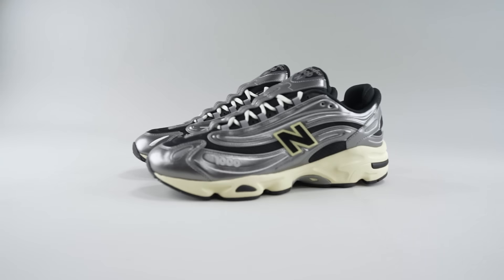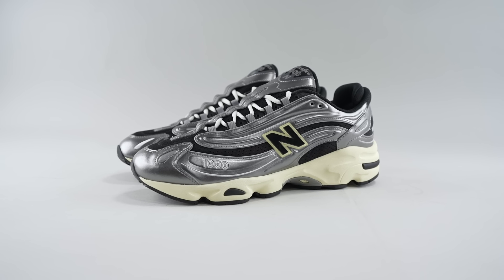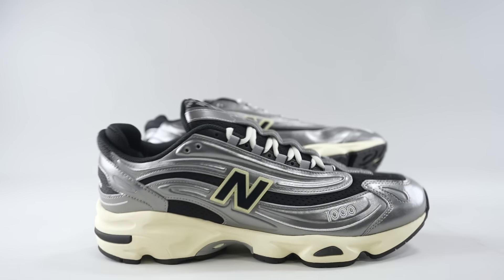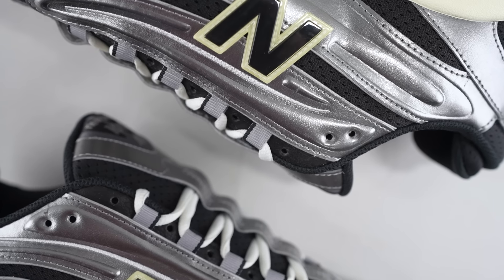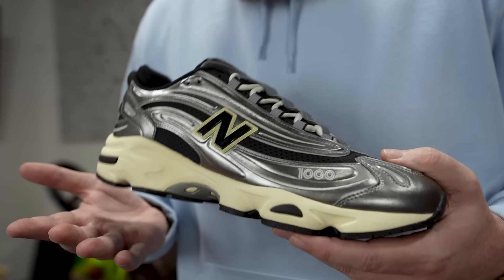Cannonball — three, two, one! This is the New Balance 1000. These recently released at a retail price point of a hundred and fifty bucks.